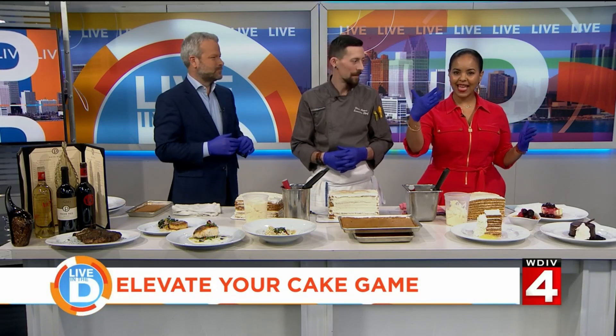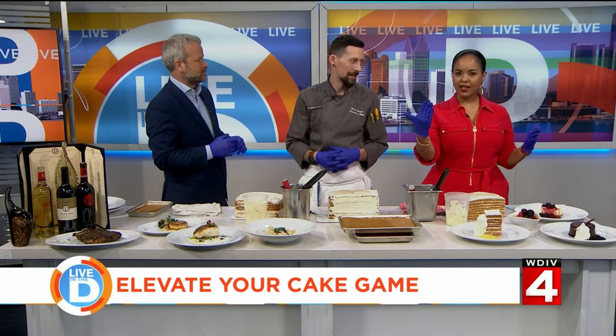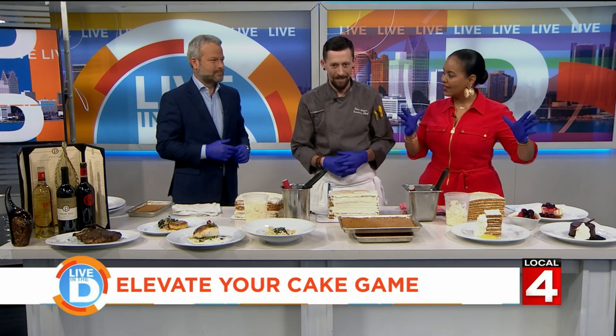It is National Carrot Cake Day, one of my absolute favorites, and we thought we'd celebrate by attempting to build a 10-layer cake. Chef Chris Meyer is the executive chef at Ocean Prime in Troy, which is famous for its 10-layer carrot cake. Thank you for being here.